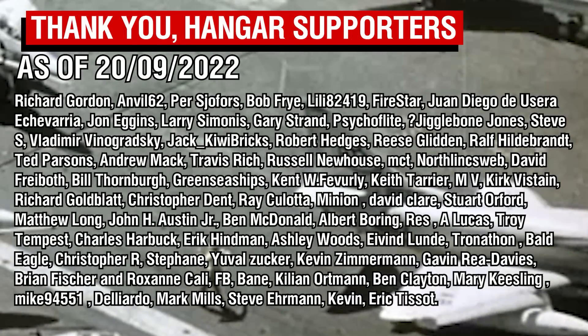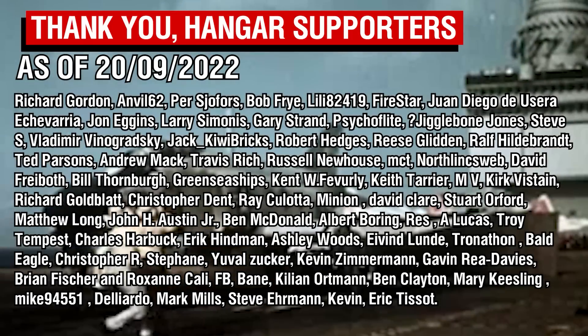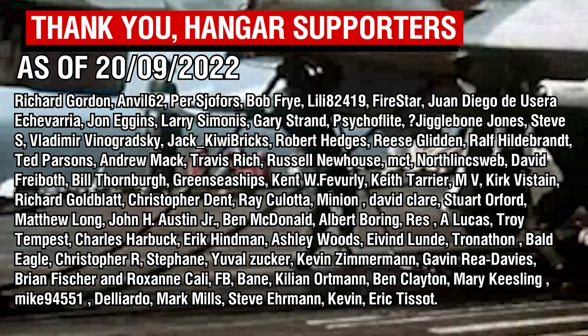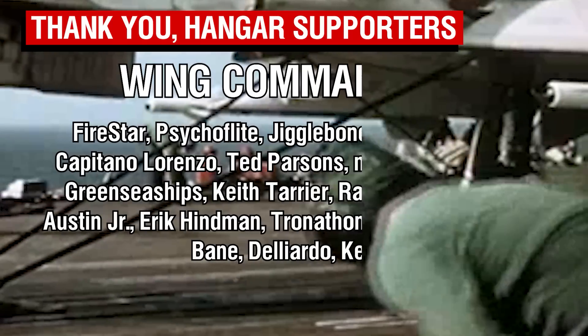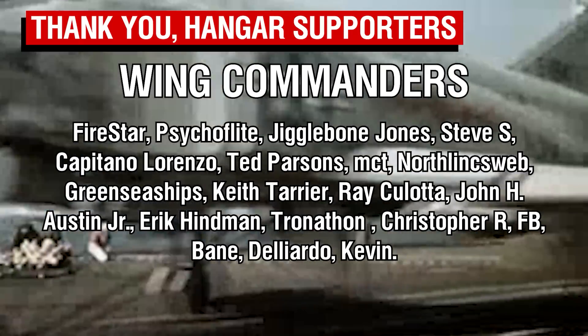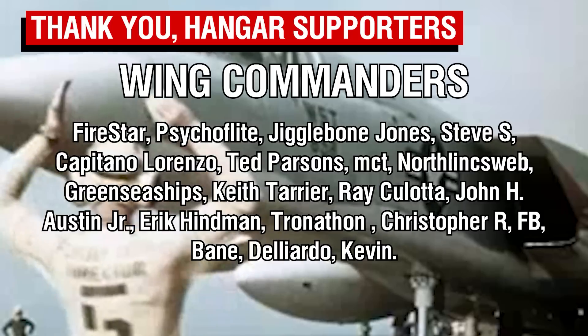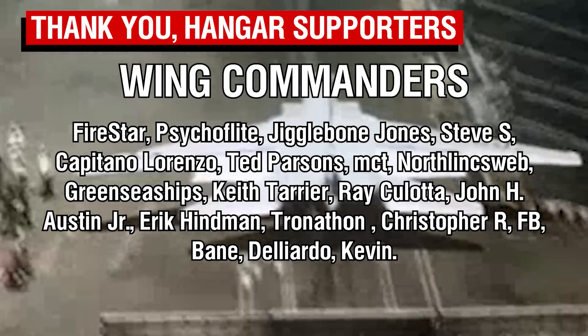As always, thank you all so much for watching, and a big thank you to the patrons whose names should be appearing on screen now. A special shout out to the Wing Commanders, the highest tier members of this wonderful community. I hope you all enjoyed this slightly different video – I think I'll do a few more of these here and there in the future to keep things interesting.